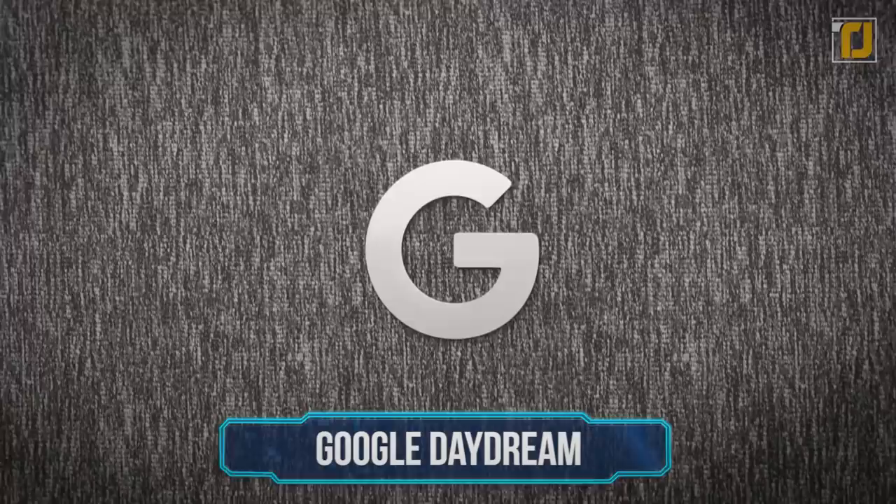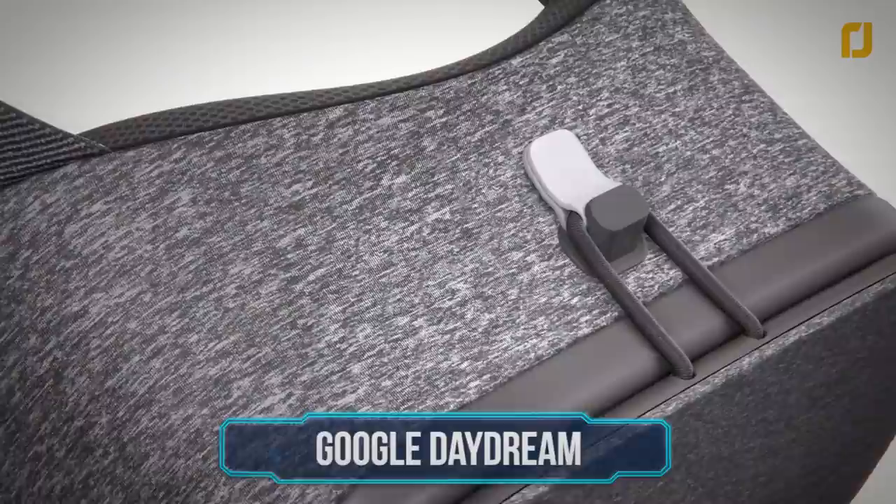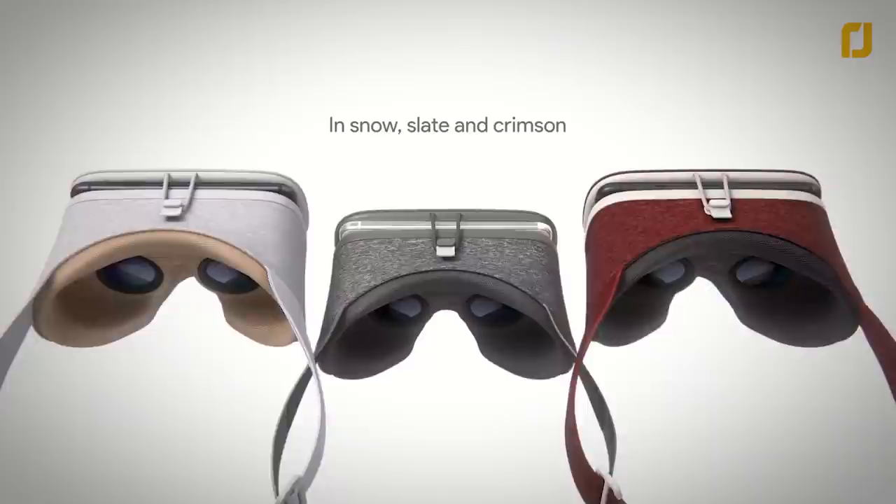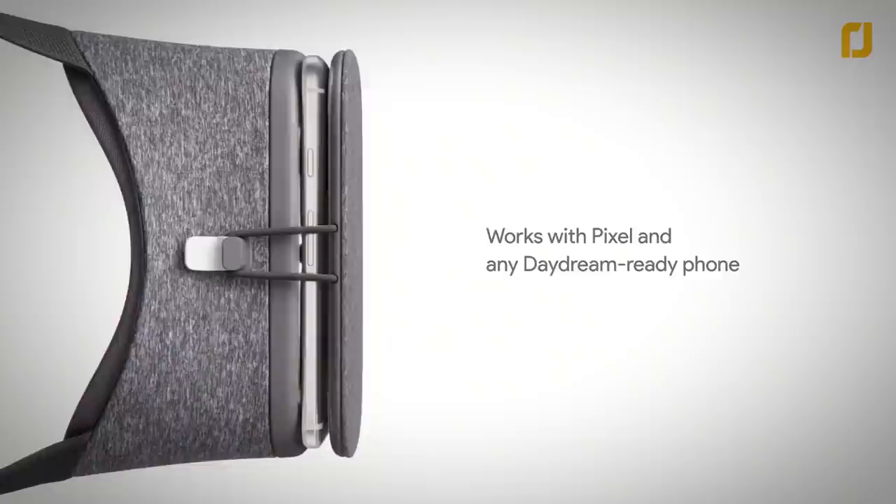Number 7: Google Daydream. Google's goal when they came up with Daydream was to allow anyone to enjoy high-quality VR anywhere they want, with no need for cables, a phone, or a PC. With Daydream, portable VR is pretty much a reality, and it's actually pretty impressive. The system lets you lean, dodge, and duck to navigate your VR world by using WorldSense to monitor movement in space without requiring external sensors or base stations. Absolutely everything you need to get started is built right into the headset, so all you need to do is strap it on and you're good to go.